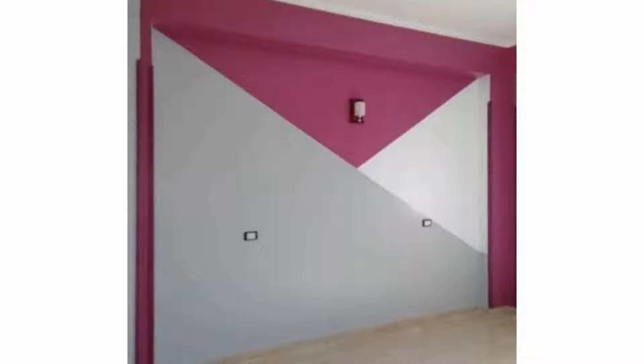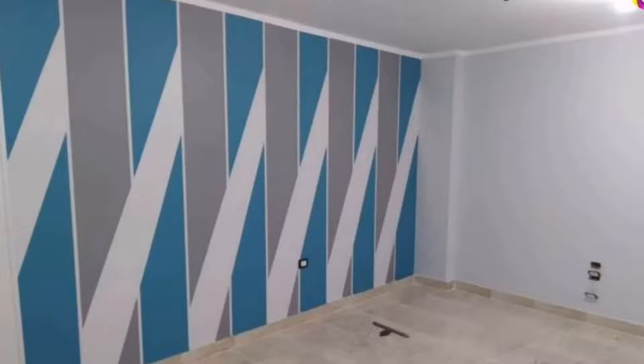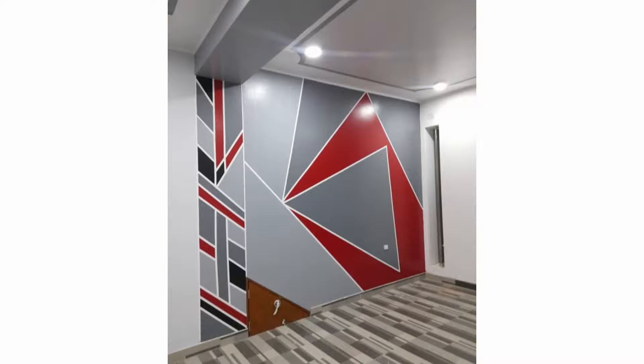Geometric prints never go out of style. They are 100% timeless and can be integrated into any decor style easily. To accent this or that space, make a statement in your space with a geometric wall design. A geometric accent wall is a great idea for all decor styles and can be featured in any room. A geo-accent wall is often created in living rooms, especially over a fireplace, to make it a centerpiece.